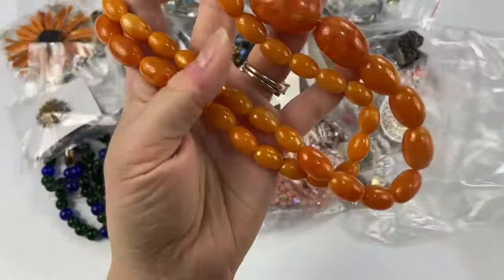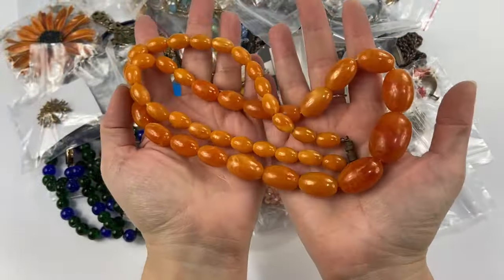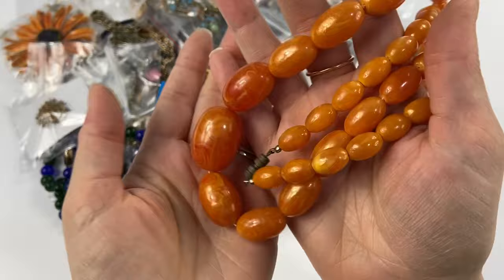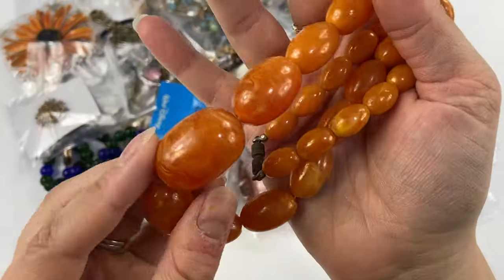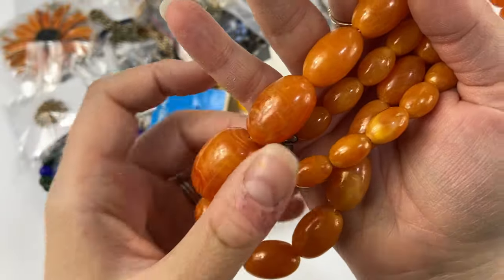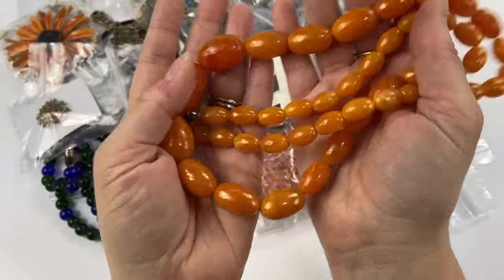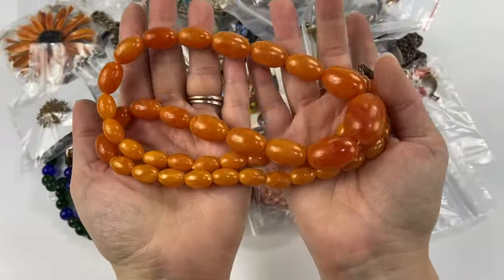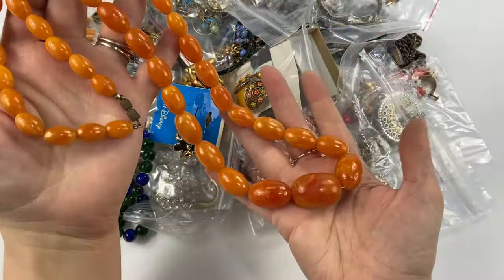Next we have this necklace. I grabbed this one quickly — whenever I grab necklaces like this, I always hope they're amber. This one does not appear to be. As soon as I take it out of the bag, I can tell it looks like a polystyrene or some type of plastic, but still very pretty. These will still sell despite being faux amber — I've sold many of these. Good condition, nice and long.